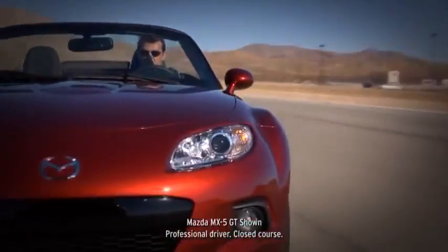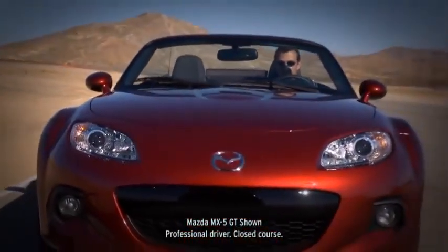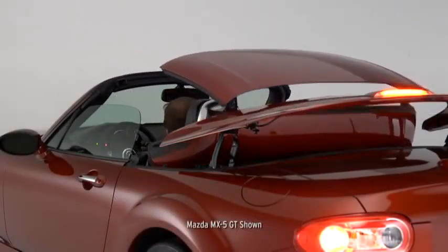We evolved the MX-5 over three generations by listening to drivers. The engine is more powerful, the cabin technology is state-of-the-art, and a power retractable hardtop is available.